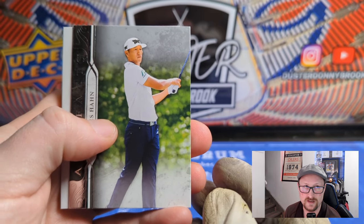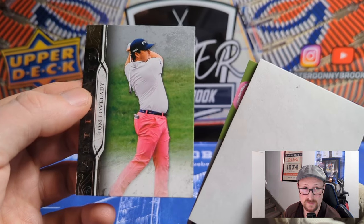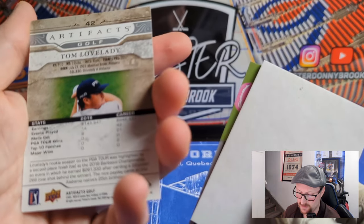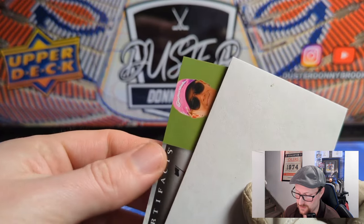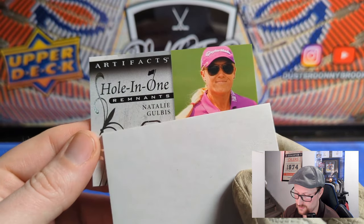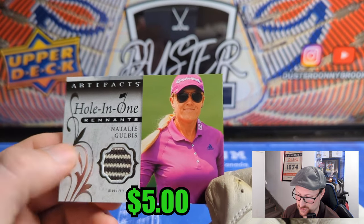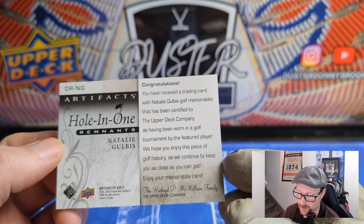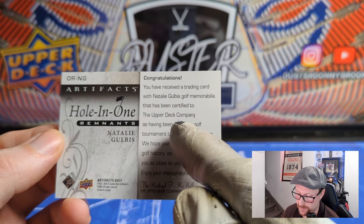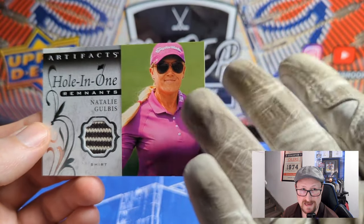James Hahn again and Tom Lovelady — a lot of these guys I've never heard of. Turned pro 2017, 42 events, but must not finish very high because I don't recognize the name. And then we've got a hole-in-one remnant of Natalie Gulbis — that's a neat shirt actually. One of the better female golfers, one whose name I obviously know. She's been around a few years and done pretty well.